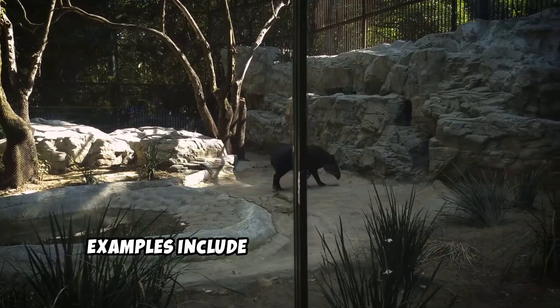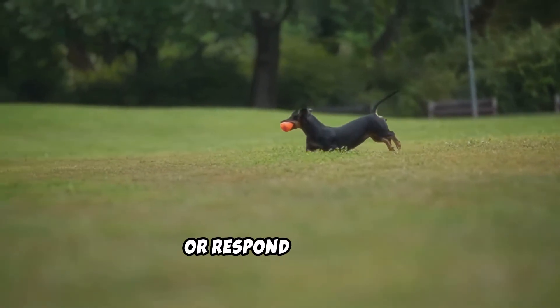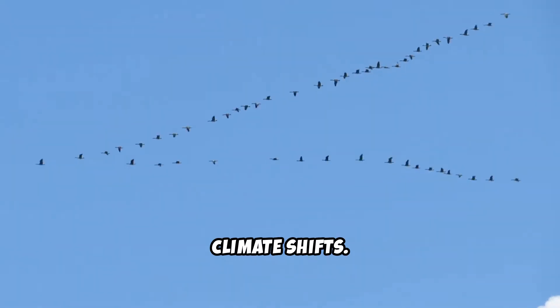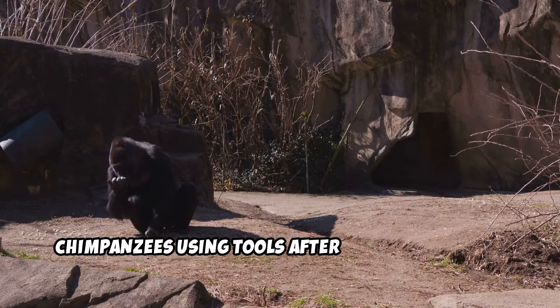Examples include a dog learning to fetch or respond to a bell, birds adjusting migration patterns due to climate shifts, and chimpanzees using tools after watching others.